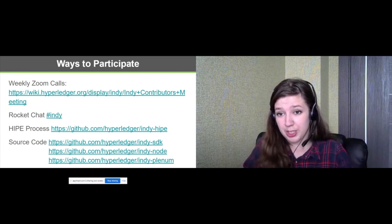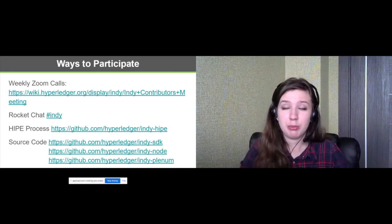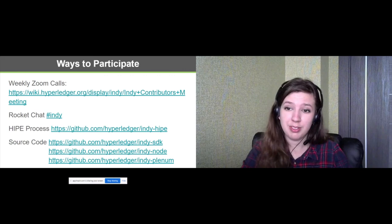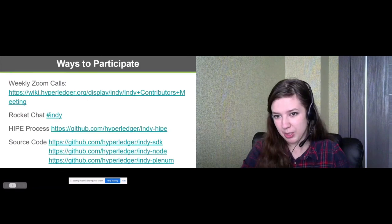I think we are out of time. Thanks for your questions. If you have more questions, please send them to me by email or in RocketChat. Hope to see you in community calls or online. Thanks for your questions and for your attention.